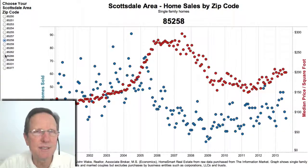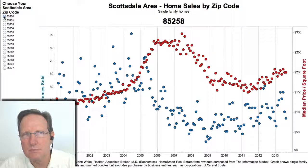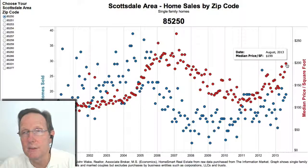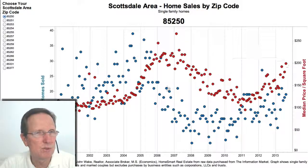And then after that it gets interesting. 85250 has got a strong — it's a small zip code and it still looks really strong. I think it's too high there. That's going to be hard to beat at $199 a square foot. Even next year, that could be a peak. That seems unusual to me.